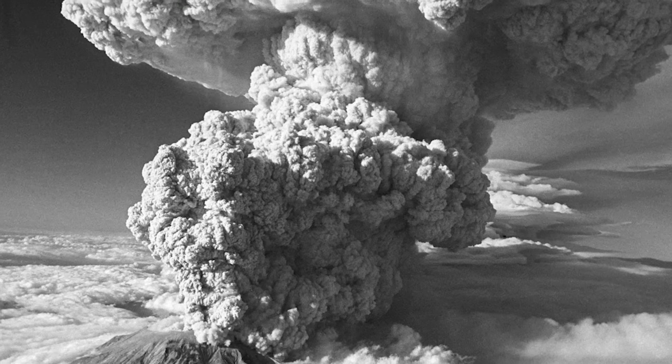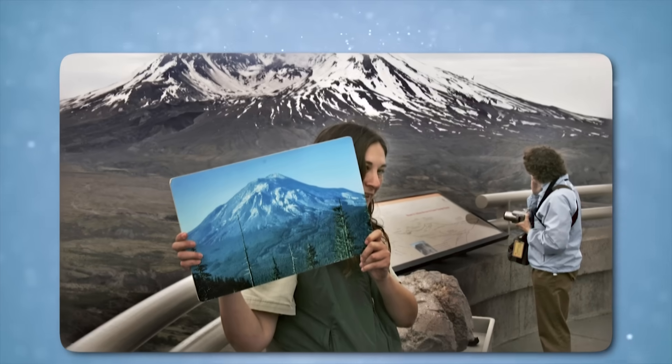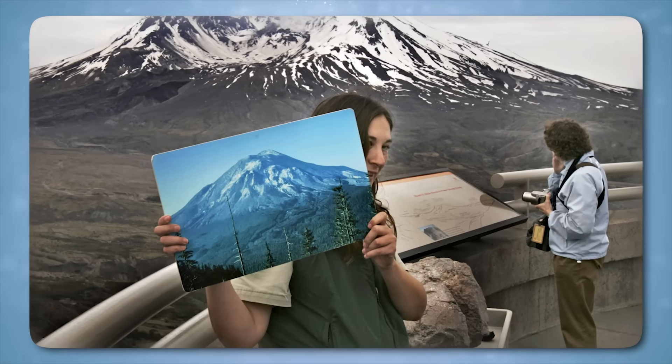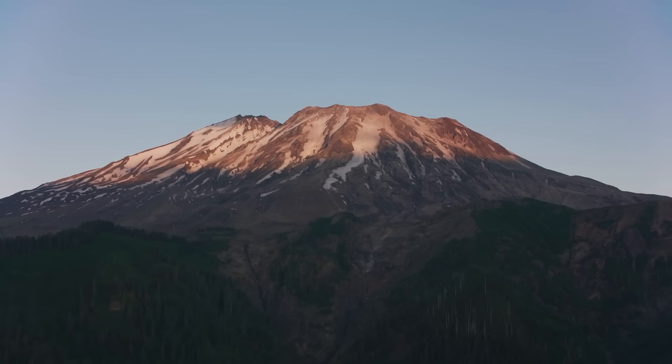That eruption had been one of the most infamous natural disasters in American history, claiming lives, erasing landscapes, and forever altering the mountain's profile. Now, four decades later, something was stirring again in the same scarred region.